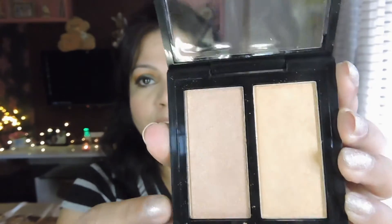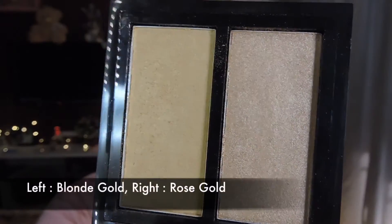This highlighter retails for 699 rupees. For 699 you are getting basically two shades of highlighter, which I think is a very good deal — especially for someone who is beginning with highlighting. It's a very affordable highlighter so the price point is absolutely amazing.